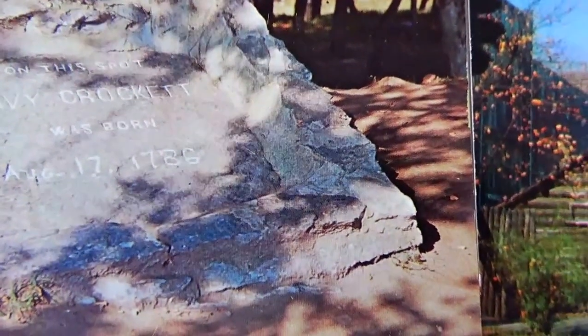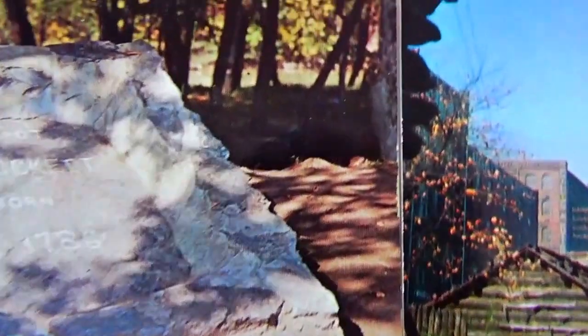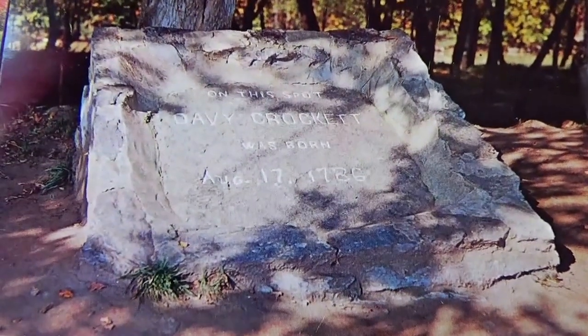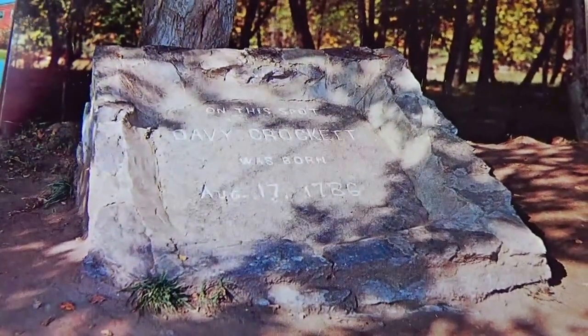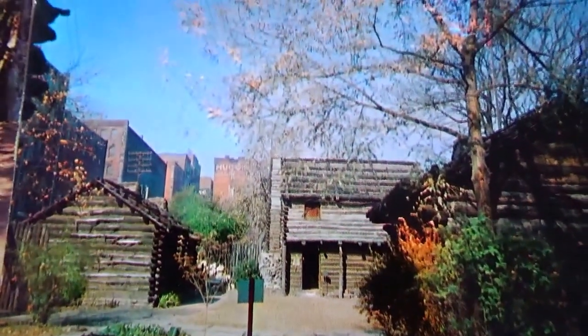Here we have a rock marking where Davy Crockett was born — August 17, 1786 — right on this spot. So he was born out in the woods. That makes for a good conversation piece, to actually have a postcard like that.